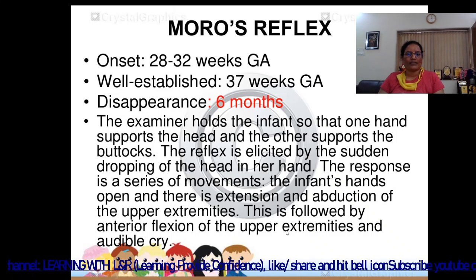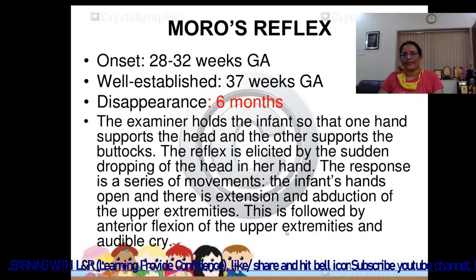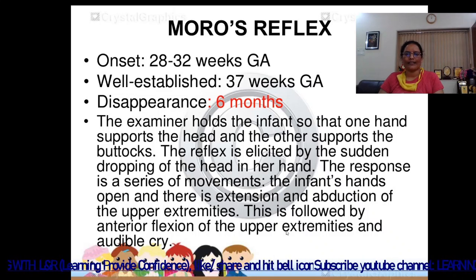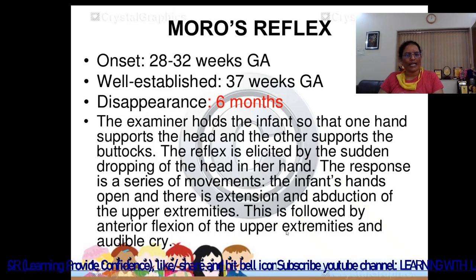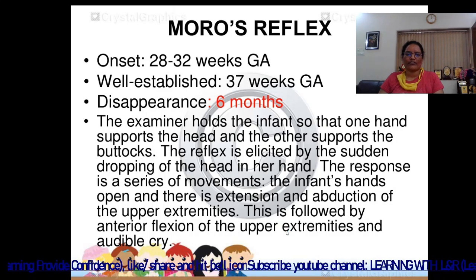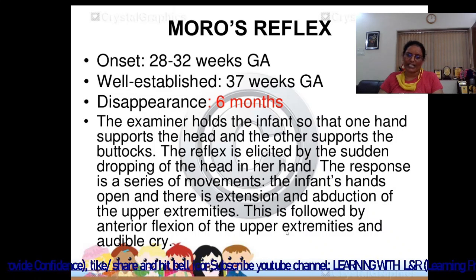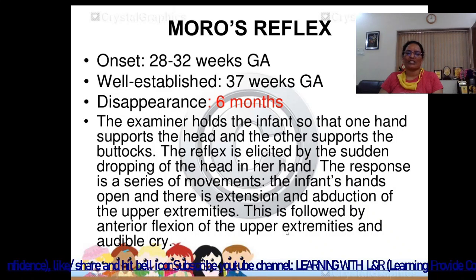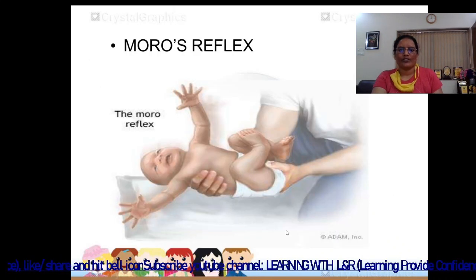The Moro reflex has an onset at 28–32 weeks of gestational age, is well established at 37 weeks, and disappears at 6 months of age. The examiner holds the infant so that one hand supports the head and the other supports the buttocks. The reflex is elicited by the sudden dropping of the head in the hand. The infant's hands open with extension and abduction of the upper extremities, followed by anterior flexion of the upper extremities and an audible cry.